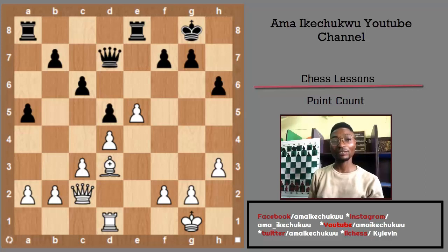We can recollect that a pawn is one point, a knight is three points, a bishop is three points, a rook is five points, and a queen is nine points. So let's calculate the points each player has in this particular position — starting with white.